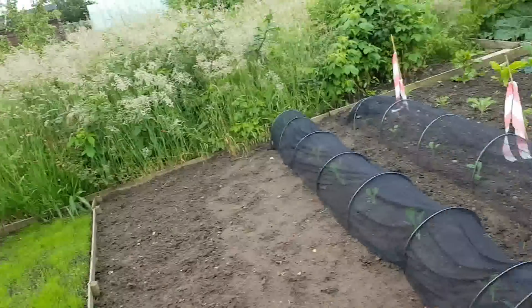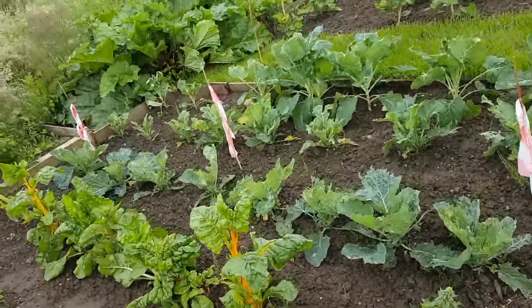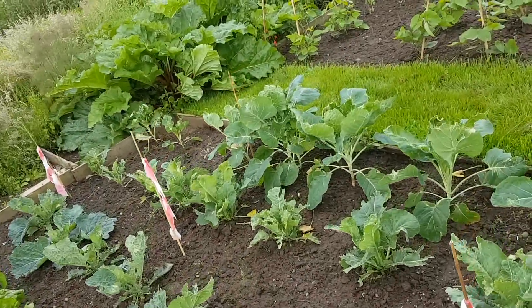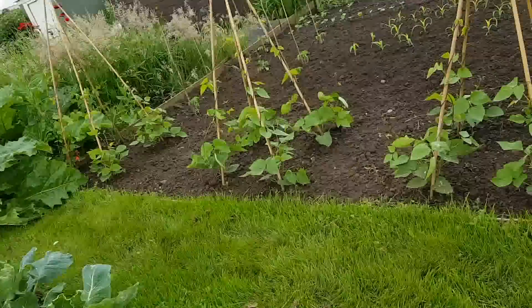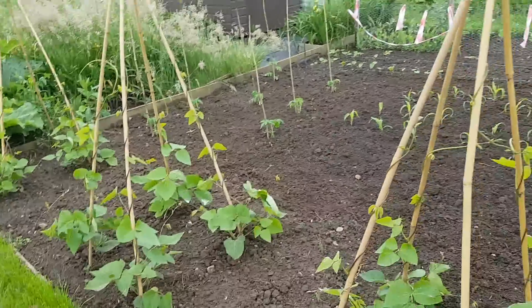I know Michael Jacob's made a comment — he's trying to get something planted every day, but that's what I'm doing now. I've just got so much to plant out. Quick shot of the runner beans — doing nicely.